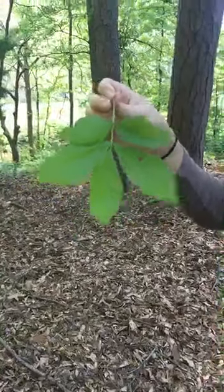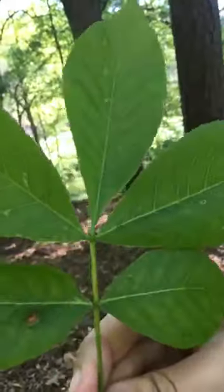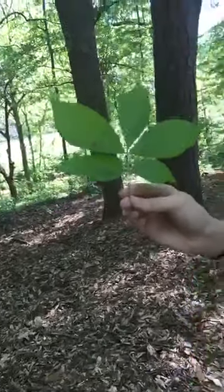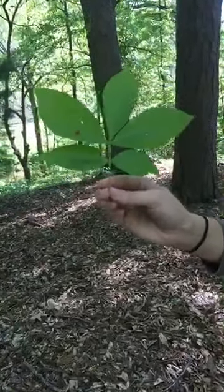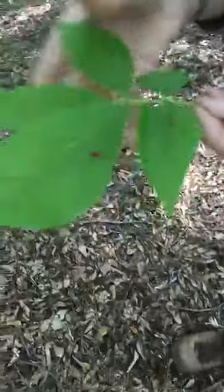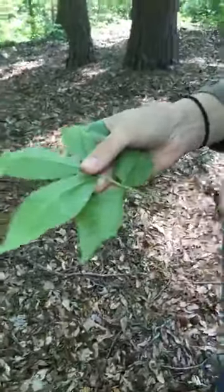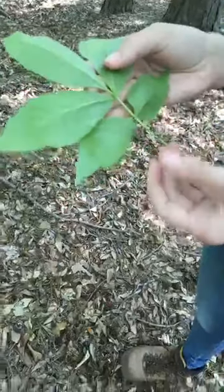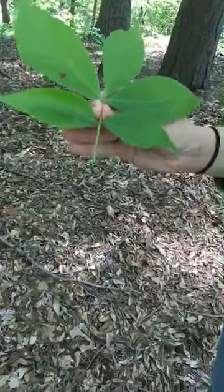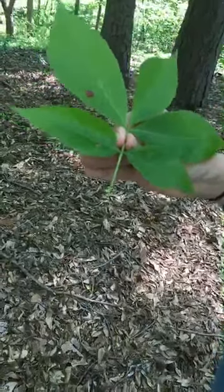The leaflets are arranged along a line — pinnately compound is what we call it, like a pin. And the terminal leaflet, the one at the top, is going to be bigger than the rest for this pig-nut hickory. We live in an oak-hickory forest, so hickories are very common. The two most common species are pig-nut hickory and mockernut hickory. With the pig-nut hickory, they have very smooth leaves and very smooth petioles or leaf stems. But with a mockernut hickory, if you flip the leaf over, the back of the leaves and the stem of the leaf would be very hairy. Mockernut hickories also have seven to nine leaflets, so this is definitely our pig-nut hickory. It gets its name because pigs like to eat the hickory nuts, and it has beautiful yellow fall color — really an outstanding specimen in the forest in October-November.